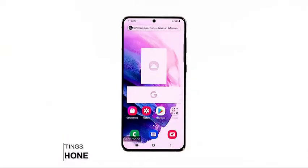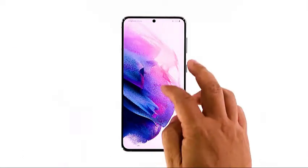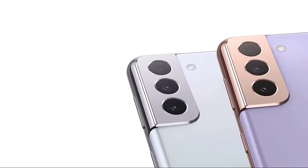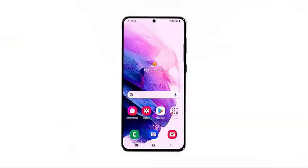Fourth solution: reset all settings of your phone. Another possibility is that this problem can be caused by some inappropriate settings. So if the previous solutions fail, the next thing you have to do is to reset all the settings. Doing so will bring all the configurations back to their default values without deleting any of your files. Here's how it's done on your Galaxy S21.